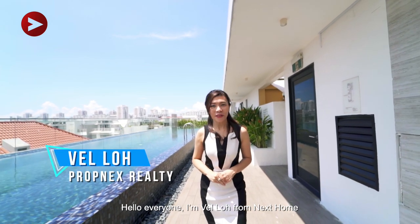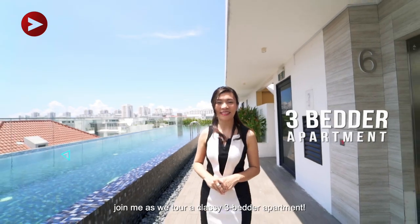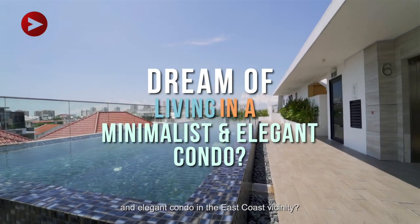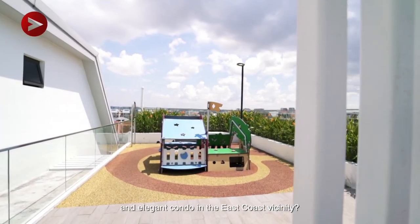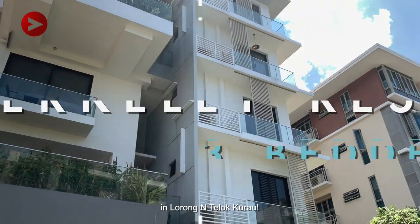Hello everyone, I'm Belle Lo from Next Home. Join me as we tour a classy 3-bedder apartment. Ever dream of living in a minimalist and elegant condo in the East Coast vicinity? Make it come true at Freehold Berkeley Residences in Lorong Teluk Kurau.